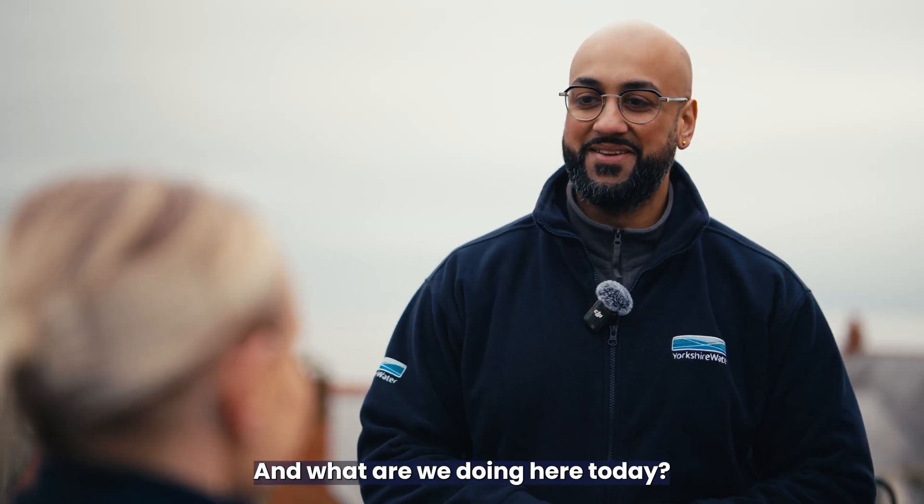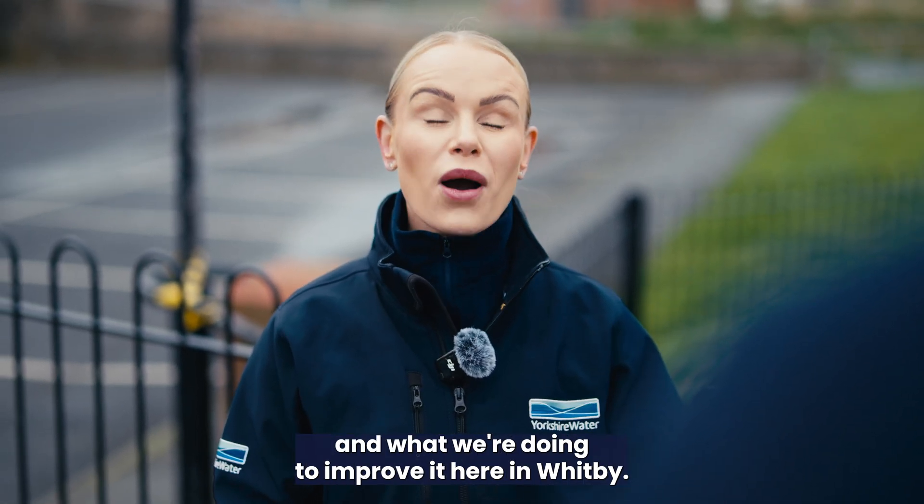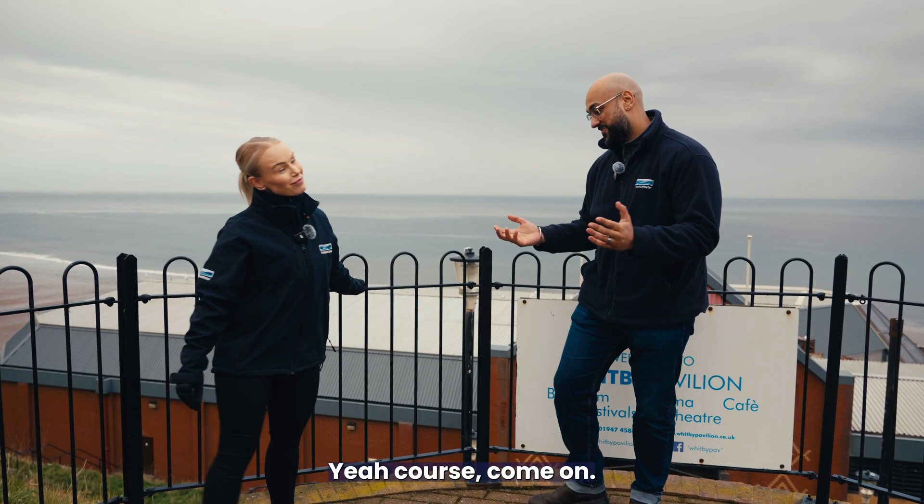And what are we doing here today? We're going to learn about all things bathing water quality and what we're doing to improve it here in Whitby. Shall we go have a look? Yeah, of course, come on.